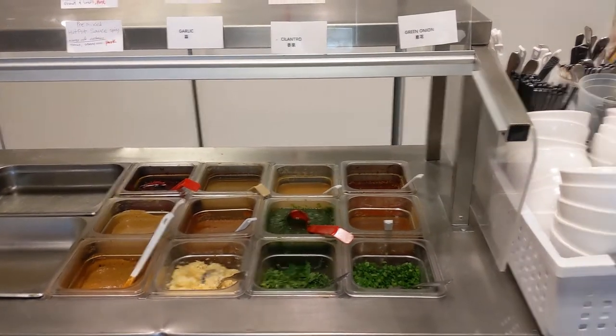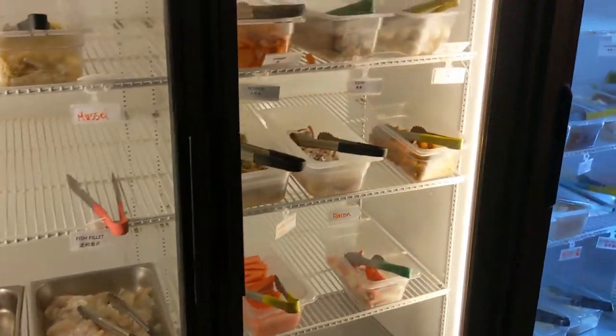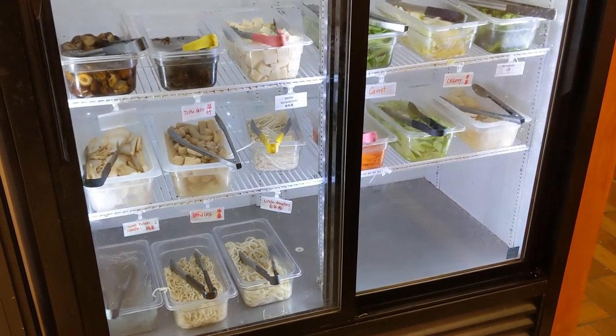Here is the sauce bar - you put it together, put it in your bowl. Then over here you've got your different fishes and meats and veggies and noodles. The tofu is one of my favorite things in my first round - it's so good when it soaks up all the flavor. I got tofu skin this time to try.